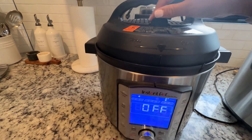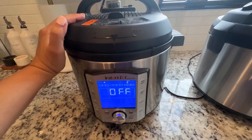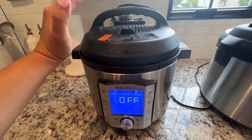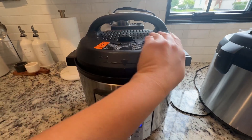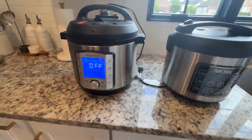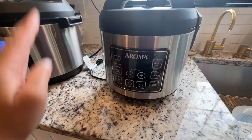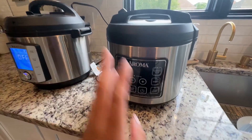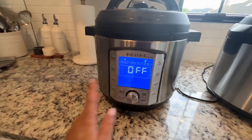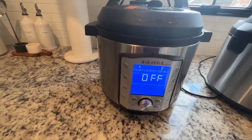Honestly, I haven't used the Instant Pot much for pressure cooking — mainly just a few times when making beans from scratch. But the rice cooker I use all the time. It's super fast and cooks rice perfectly every single time. The rice cooker is also pretty fast, but there's a key difference in convenience.